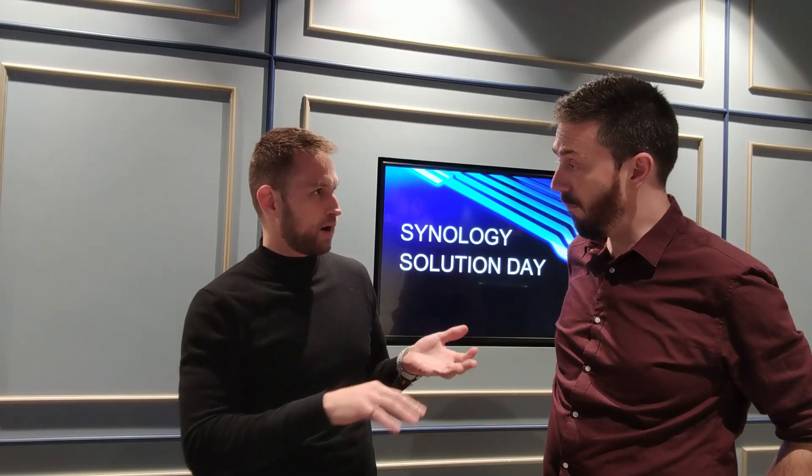I think it's 50-50. The industry is growing — people want to get off the cloud because of security issues, they want to own their data, they want to run their servers on-premises. So the market is growing itself, and Synology is also taking more market share away from big brands like QNAP, WD, and others.